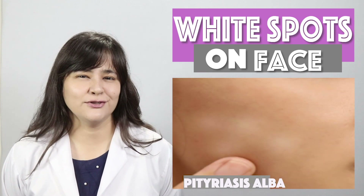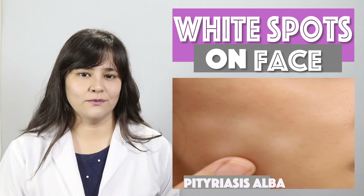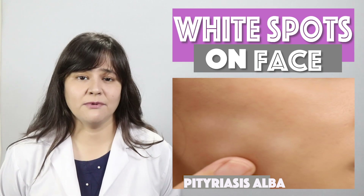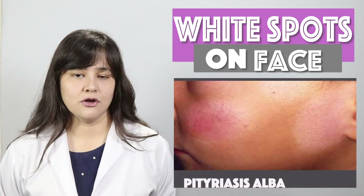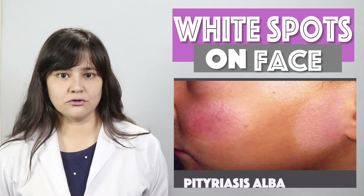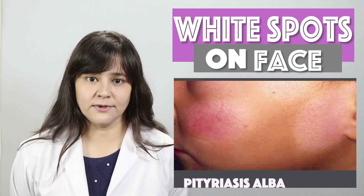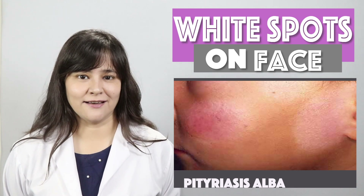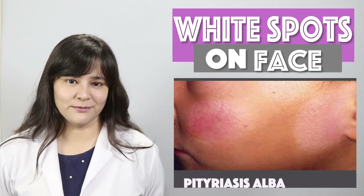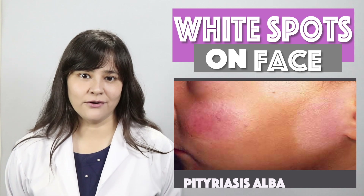Pityriasis Alba presents as round or oval-shaped patches on the skin. There are different beliefs about this condition — some say it is caused by calcium deficiency, some by vitamin D deficiency, and some say it is caused by a lack of milk. But the truth is that none of these are correct. Let me explain what causes it and what the treatment is.